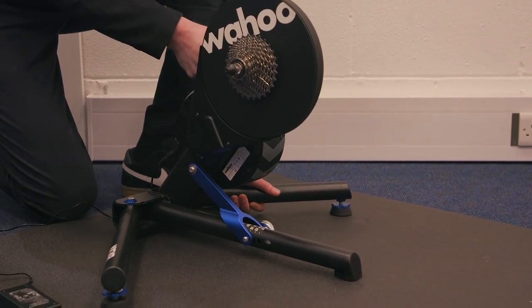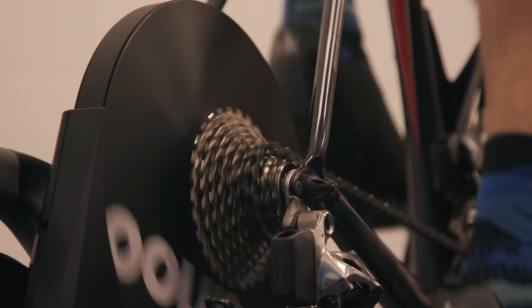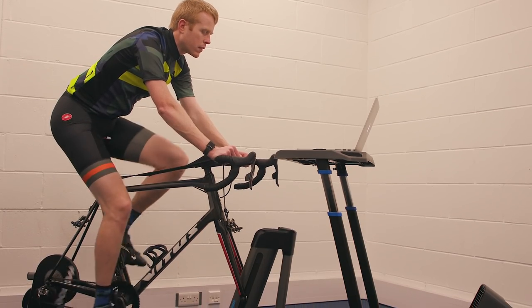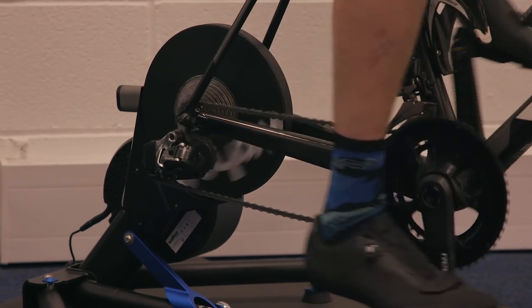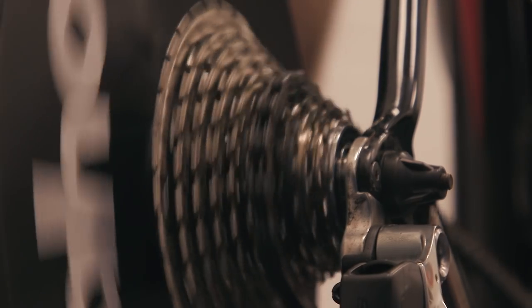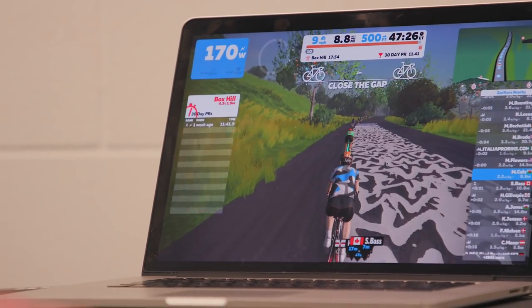One of the biggest problems with many turbo trainers is that they're very loud — a distraction for yourself when you're riding and a huge disturbance for anyone else, especially if you train in the house. The Kickr Smart is so quiet. Listen — the only thing you can hear is the gears changing and the chain spinning, plus the sound of your heart bursting out of your jersey as you smash out another mile.